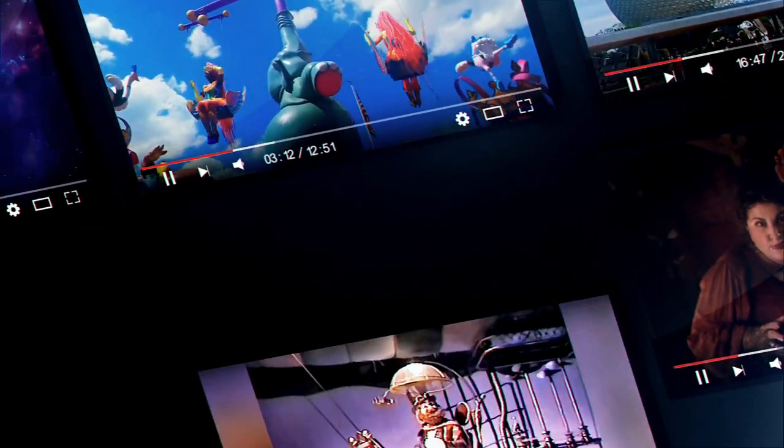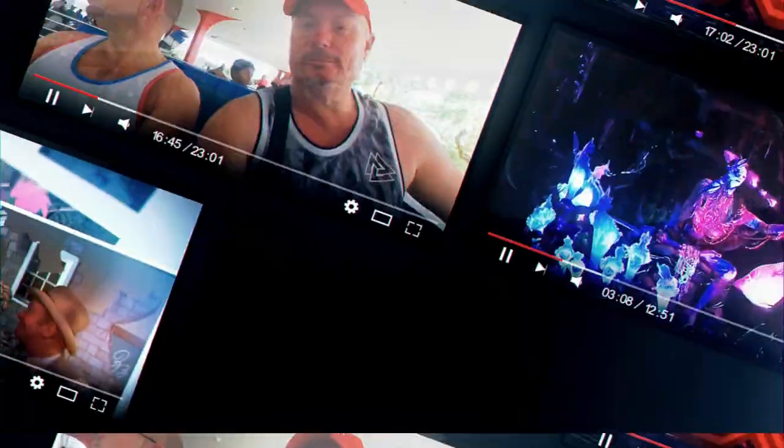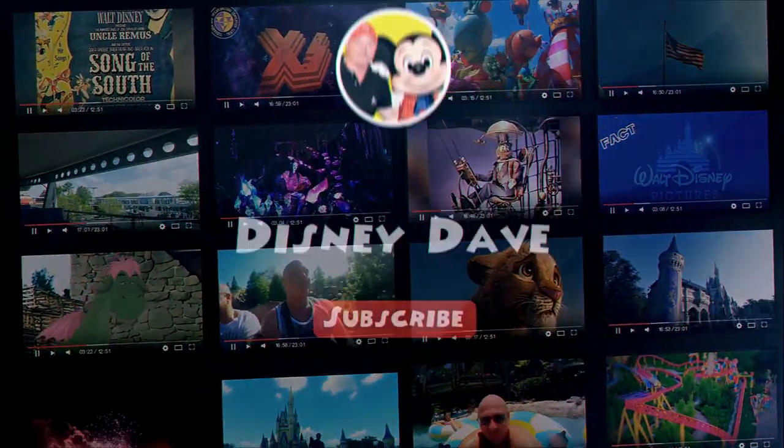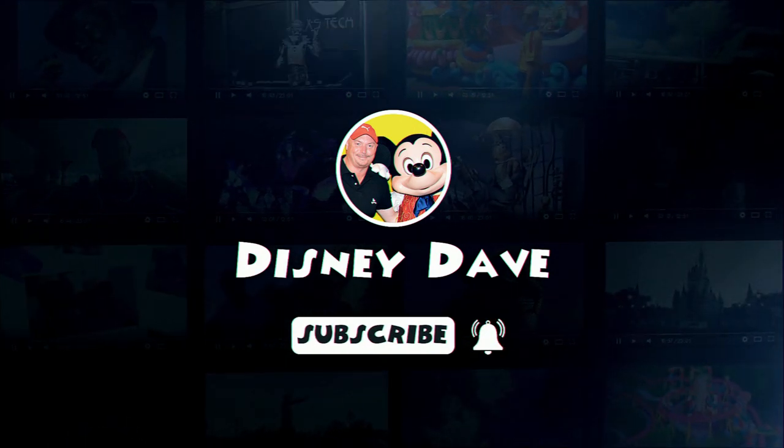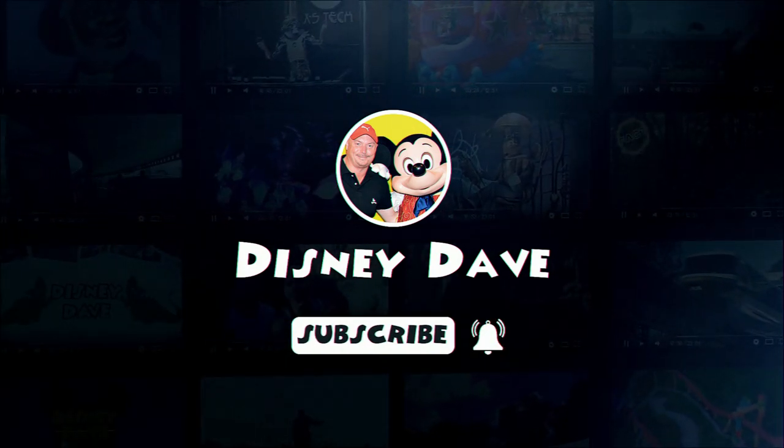Hello, I'm Disney Dave and welcome to my channel. Here you can find things all Disney and Walt Disney World. If you're new to my channel, hit the subscribe button and don't forget to click the bell icon to be notified when new content is uploaded.